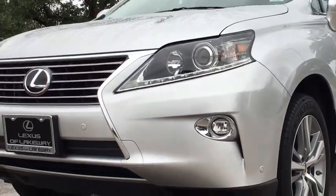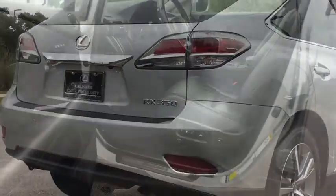Steering wheel audio controls, power liftgate, power passenger seat, anti-lock braking system, backup camera, leather-wrapped steering wheel, Bluetooth, power steering.